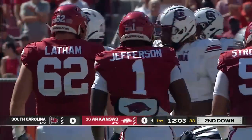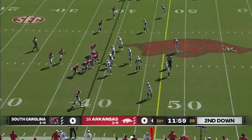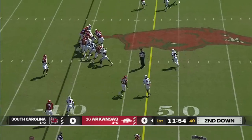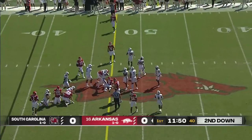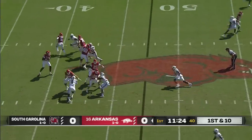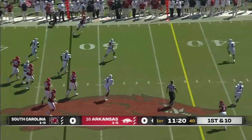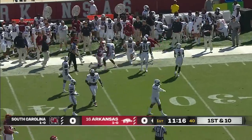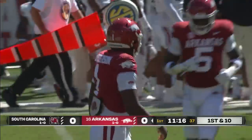Arkansas starts this drive now at their own 37 after a 15-yard penalty and a 21-yard punt. They're basically starting where South Carolina had the ball on third down. Rocket Sanders into the secondary — very close to a first. Jefferson to throw, pumps and looks downfield, now finds his check down. Plenty of room for Sanders down the sideline. Delivers a pop to the 36-yard line. Brad Johnson eventually got him out, but he picks up 17.